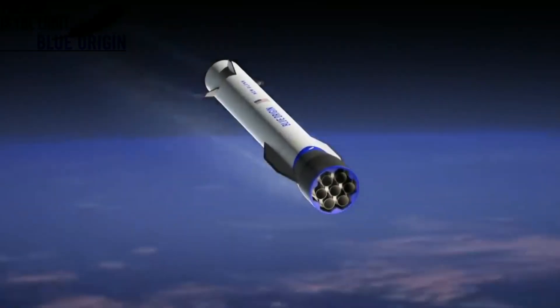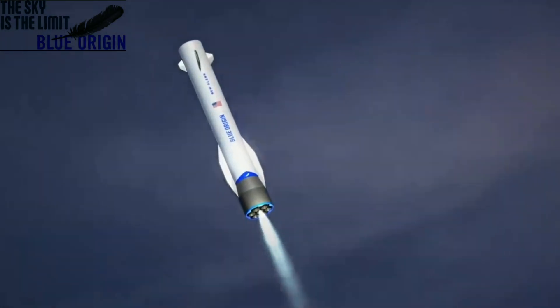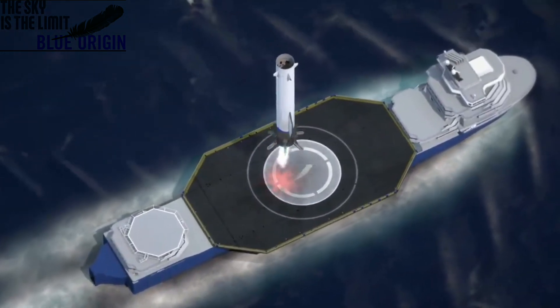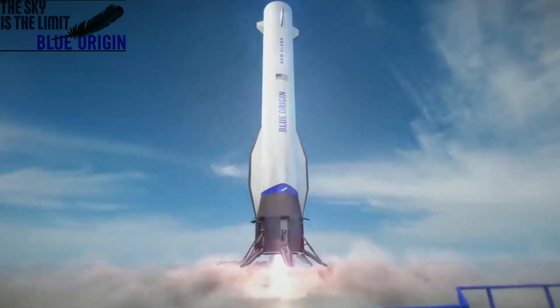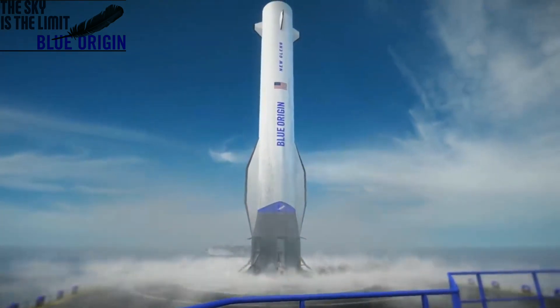GS1 re-entry nominal. LGS deployed successfully. Prepare for landing. Stage has landed.